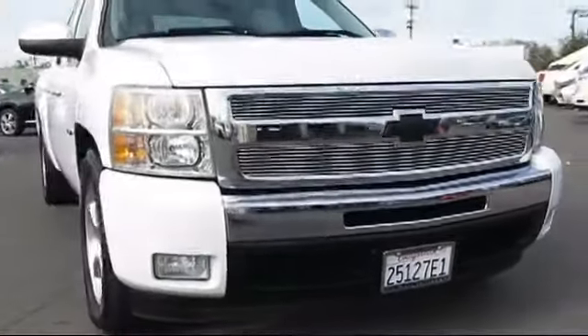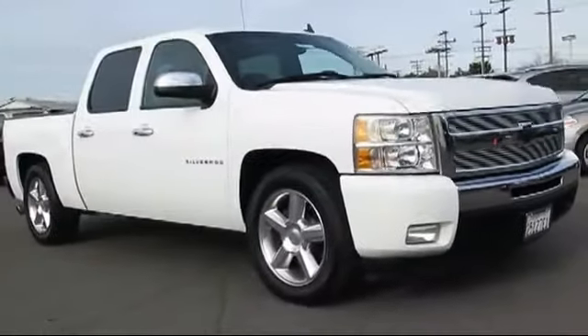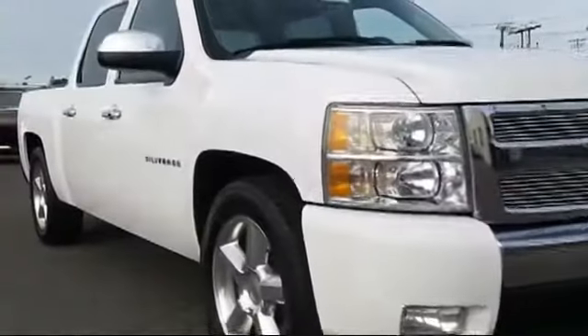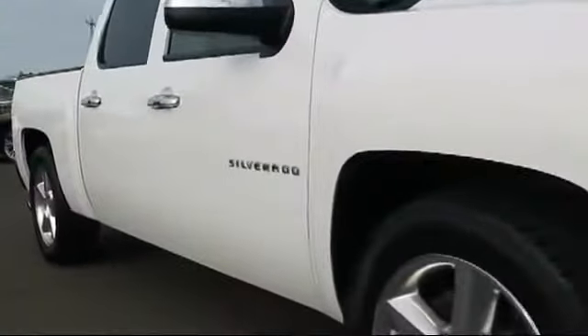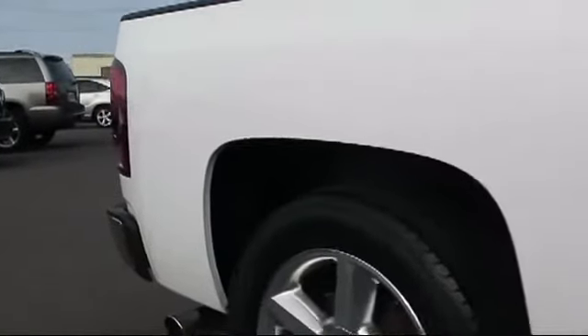It comes equipped with keyless entry, XM satellite radio, air conditioning, traction control, side airbags, power windows, CD player, cruise control, anti-lock braking, and power door locks, and has less than 70,000 miles on the odometer.